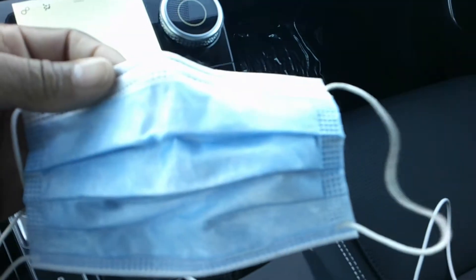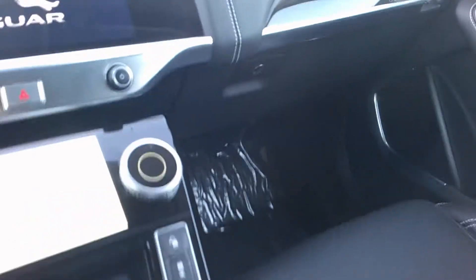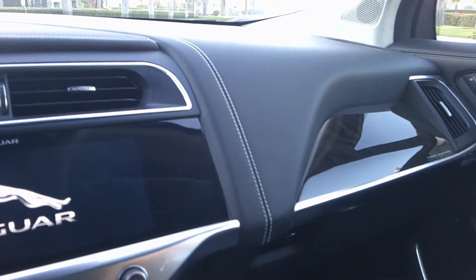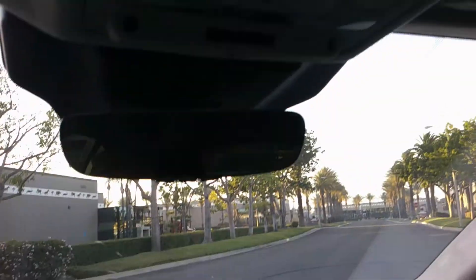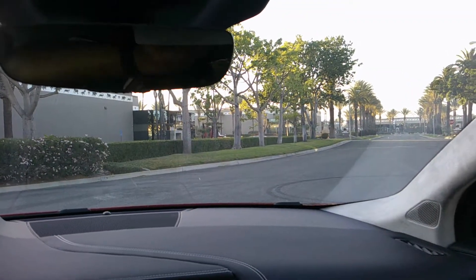Americans love their cup holders, and this has them. There's a nice cubby hole for more items and very nice wood grain appointments. Jaguar has been building cars for decades and they know quality and how to make things look great, while some other EV manufacturers tend to have interiors that are not very attractive at all. Up top, there's an elegant panoramic roof — very nice, especially here in California.